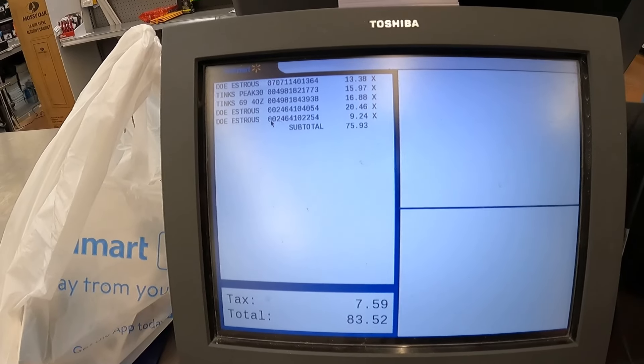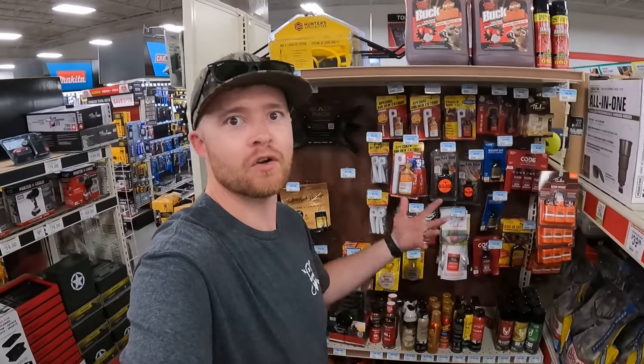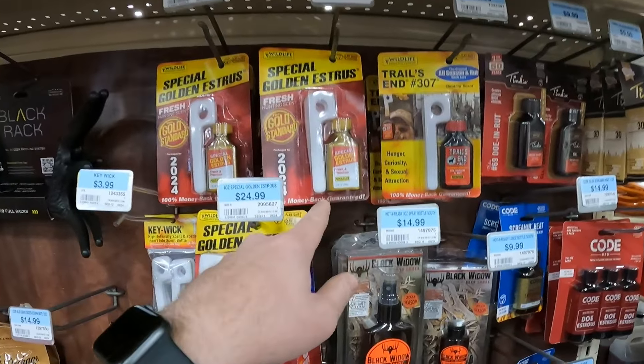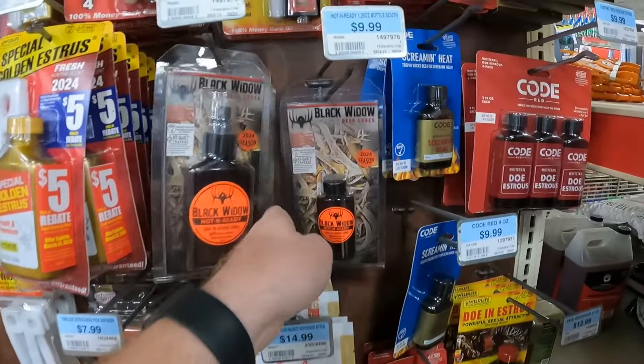We started at my local sporting goods store Dunham's and then moved to Walmart and then to Tractor Supply. Here's the section at Tractor Supply. They don't have much that we don't already have. We've already got Code Red, we've already got Golden Estrus, we don't have Trails End, we've already got Tinks, we don't have Black Widow.